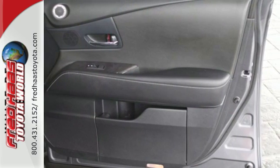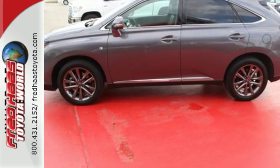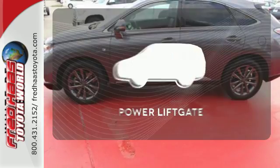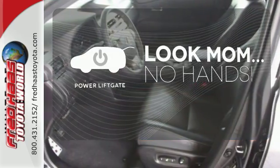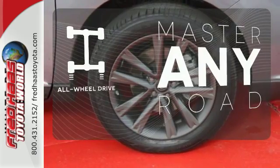You'll enjoy added touches like luxurious leather upholstery, premium surround sound, and smart access with push-button start. Enjoy the hands-off ease of rear door operation with the power liftgate. Control the road with all-wheel drive.